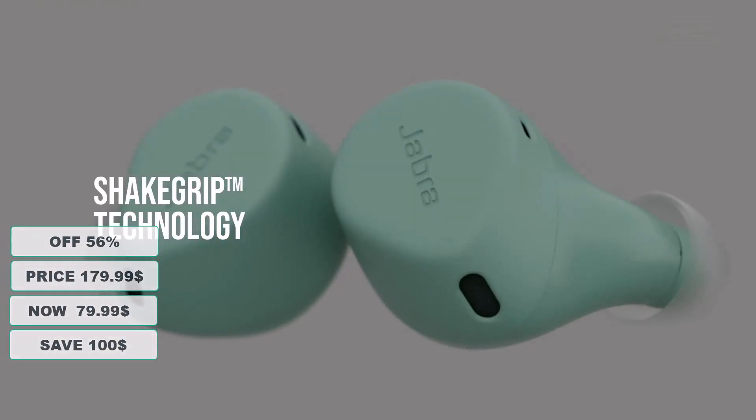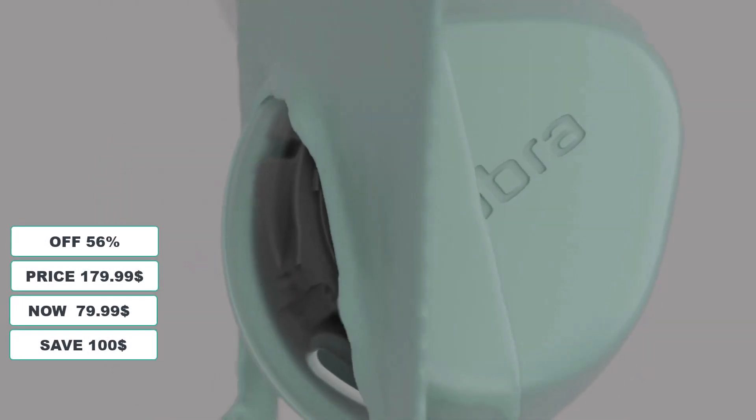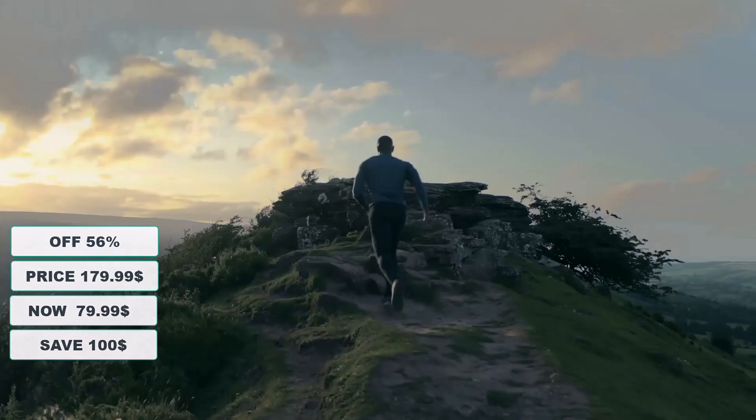At 56% discount from its original $179.99 price tag, it's currently on sale for $79.99, so you are going to save a total of $100 on this offer.